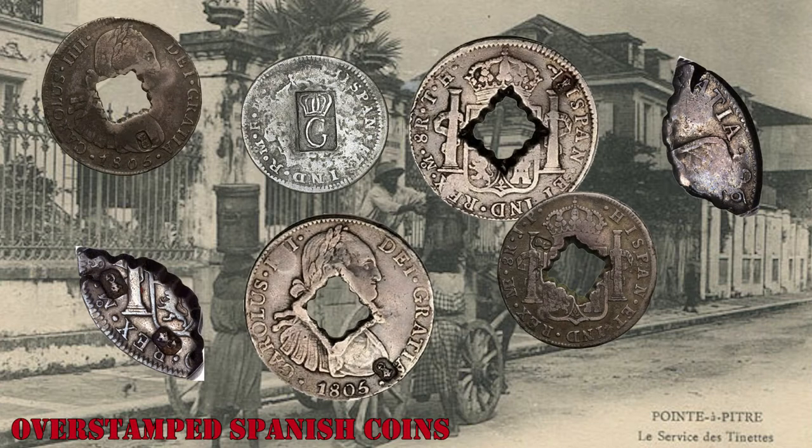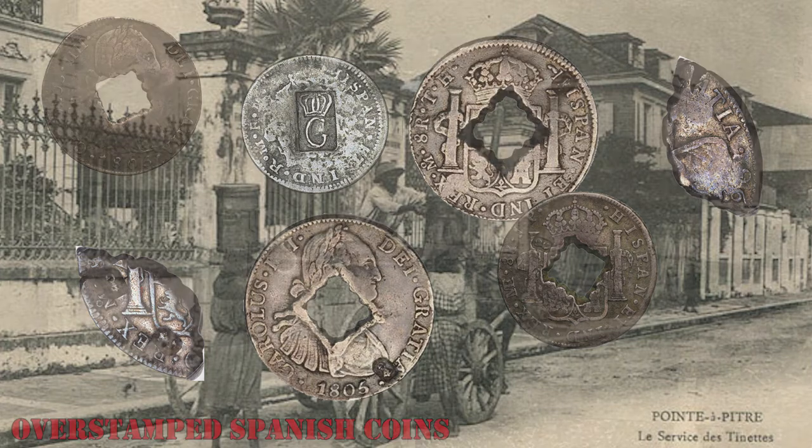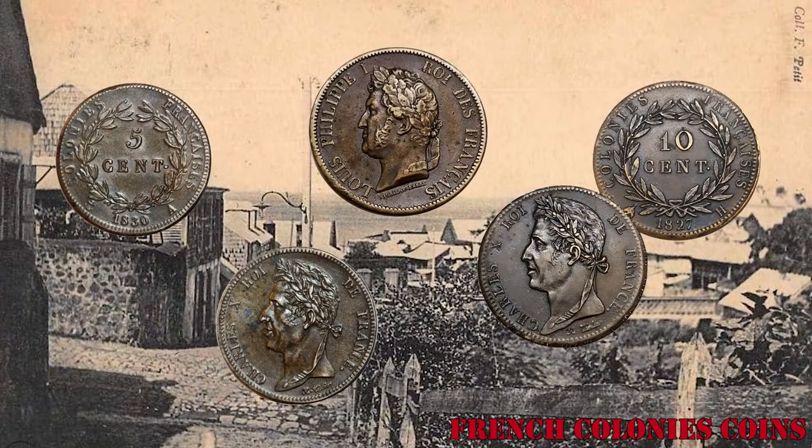This colonial currency was supplemented by overstamped and cut coins in the late 18th and early 19th centuries, especially between 1811 and 1816 when Guadeloupe was occupied by Britain. The franc replaced the livre after French control was re-established, and French colonial coins circulated in the territory until Guadeloupe issued their own franc starting in 1903.